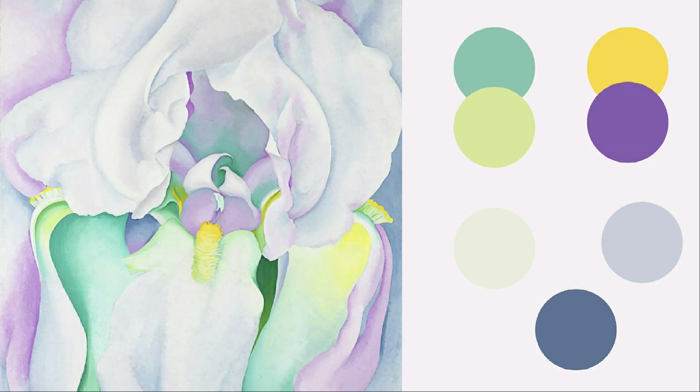My inspiration for this interchangeable wardrobe capsule came from one of my favorite painters. I had the chance last year to see her paintings exhibited in Paris — I'm referring to Georgia O'Keeffe, and specifically the painting called 'Light of Iris.' The first thing I focused on was choosing colors to match my lady with a spring typology.